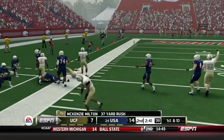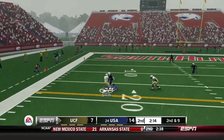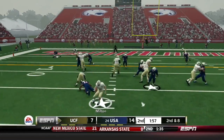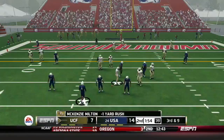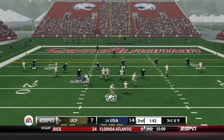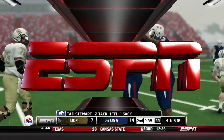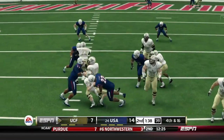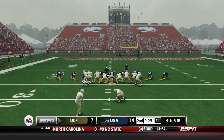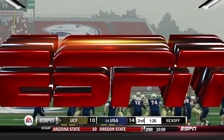McKenzie Milton scrambles on third and one for a gain of 37. Now second and nine from the 28 of South Alabama. Milton throws — caught by Traquan Smith for 11 and another first down. Milton then runs around in circles and is dropped in the backfield by Bull Barge for a loss. Third and nine for UCF. Milton feels the pressure — hit and dropped. Tajie Stewart came free to make that play. It sets up fourth and 16, and UCF has to settle for a field goal, which is good. It's now 14-10 South Alabama.